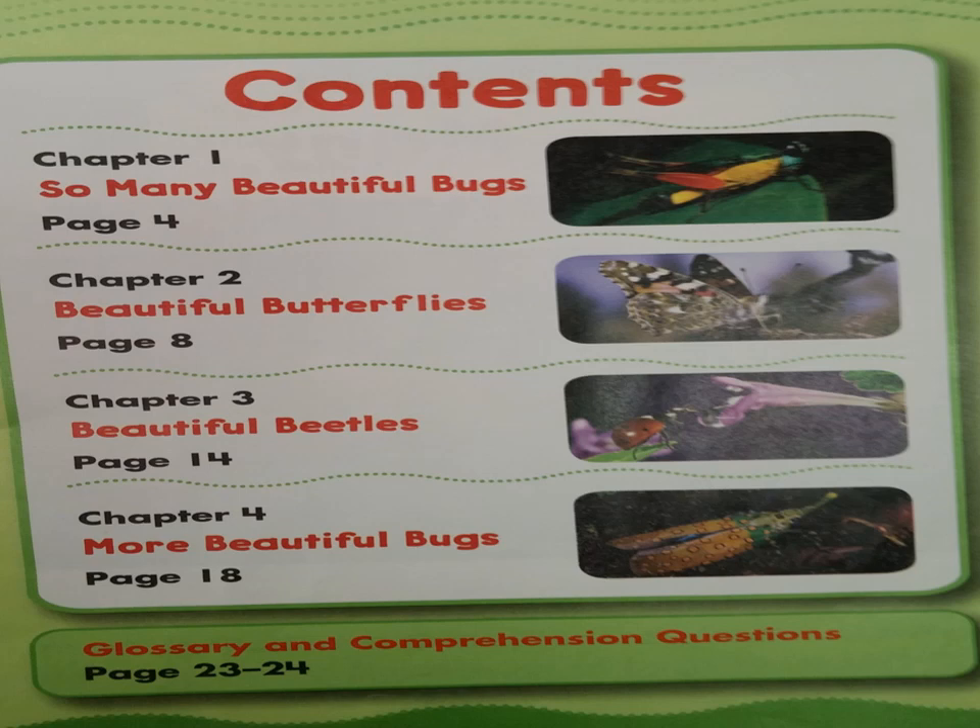Page 4. Chapter 2: Beautiful Butterflies, page 8. Chapter 3: Beautiful Beetles, page 14. Chapter 4: More Beautiful Bugs, page 18. Glossary and Comprehension Questions, pages 23 and 24.